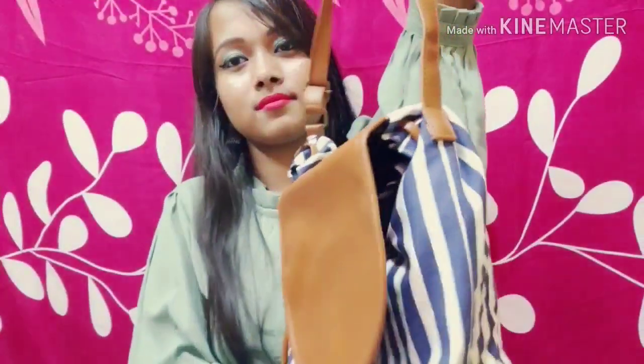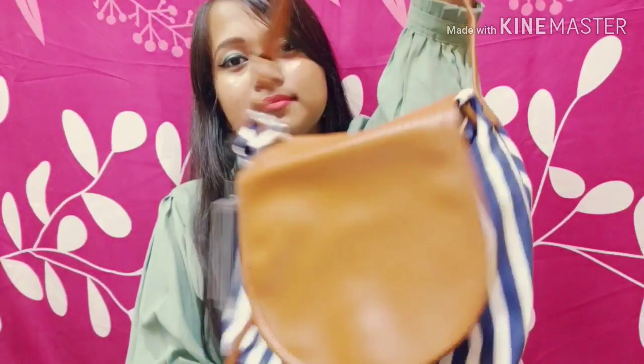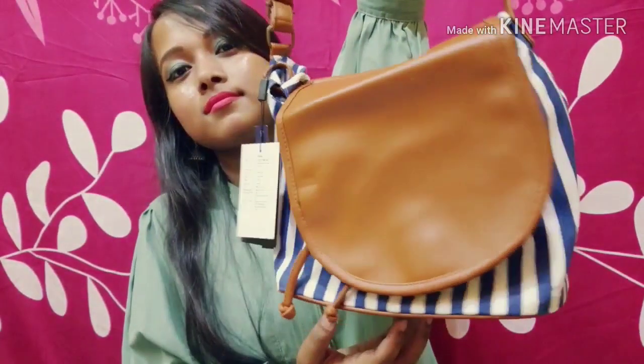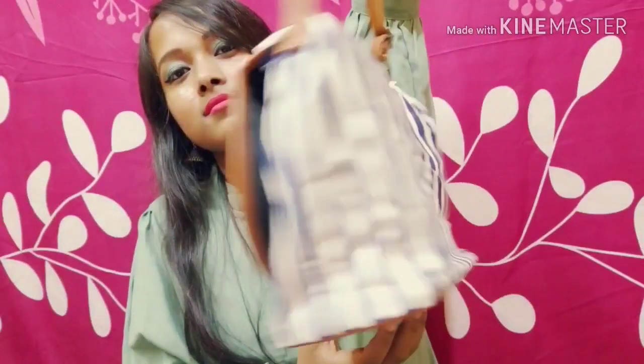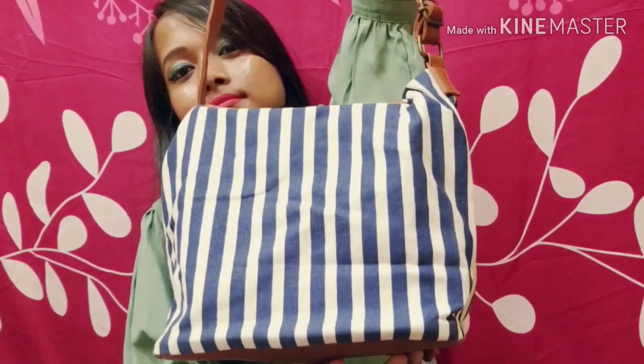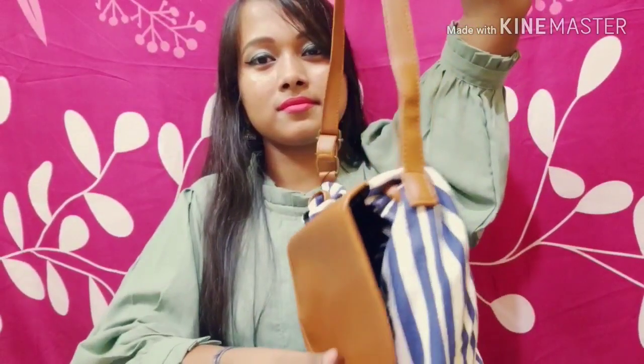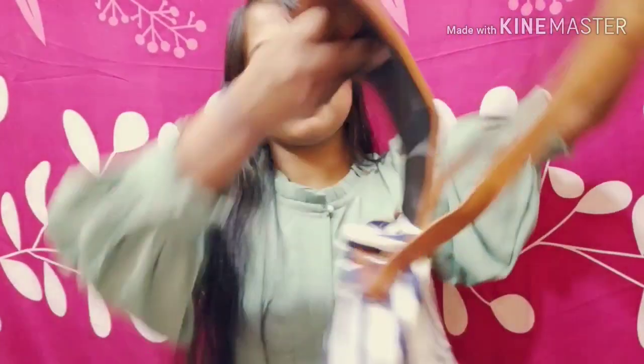The first bag is a very beautiful sling bag. It is a blue and white striped bag. You can see the bag is very standard and also very beautiful. It is a very premium quality bag, and here is the strap — you can easily carry this bag in your college.